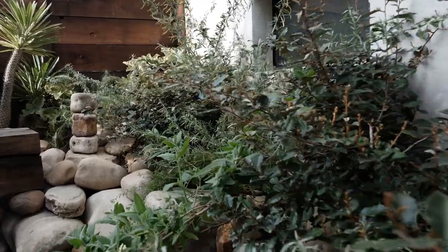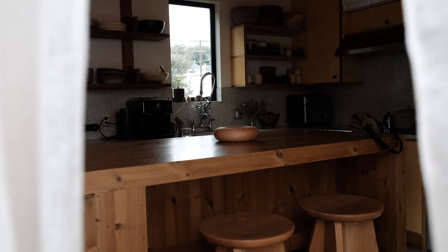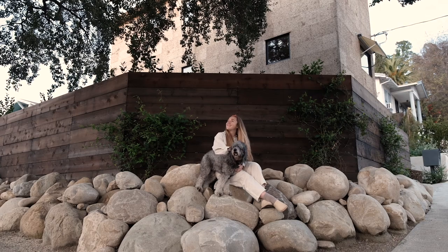I want this home to feel like it's been here forever. I want it to feel like everything that's here is here for a reason. It's not leaving.